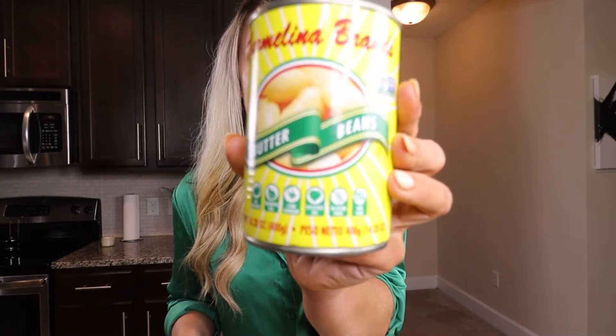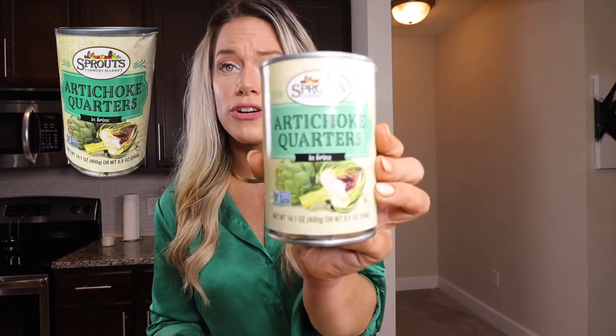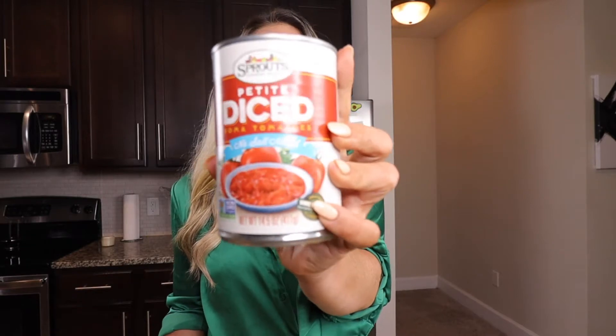I got butter beans — I can't tell you the last time I had butter beans — and I got black beans because I've been meaning to make overstuffed sweet potatoes: putting some black beans, Greek yogurt, and cheese on top of a baked sweet potato. Winner. I also got two canned vegetables to add to my salad: artichoke quarters and hearts of palm. I love hearts of palm — my favorite thing to put in a salad. I'll put it in every salad if I can. Last thing is some diced tomatoes — I can make a chili, a pasta sauce, add them to a soup.